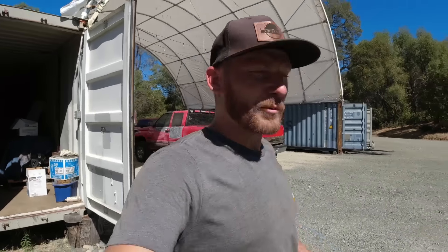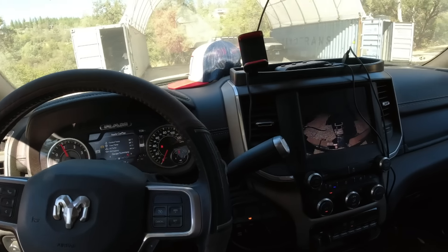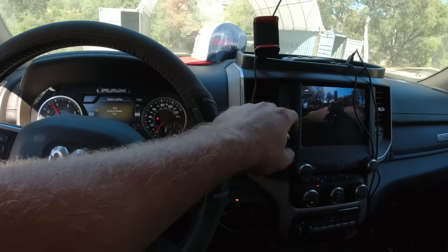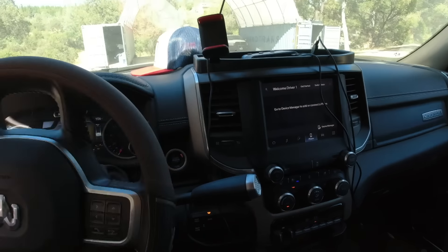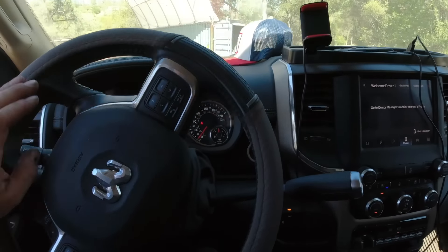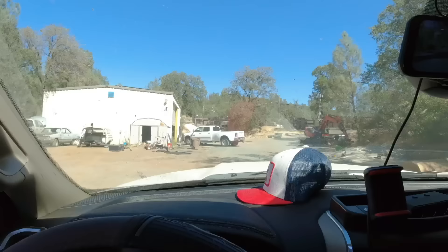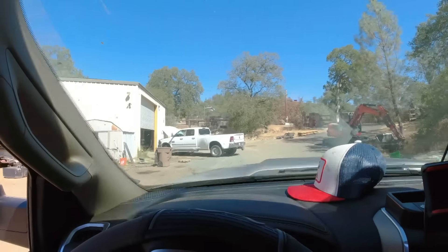Let's go snag some oil for the 3500. I didn't quite have enough down at the shop. Let's see if I got any in inventory. Got ourselves some oil — let's go do some swapping, put this in with a fresh filter. Just did a couple hundred mile rip with this thing the other day.